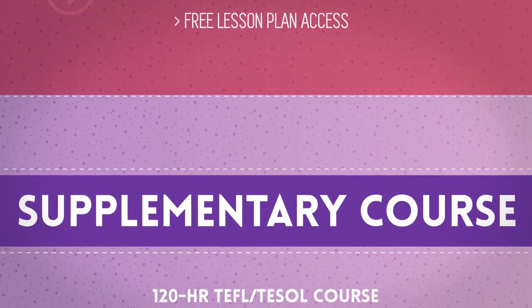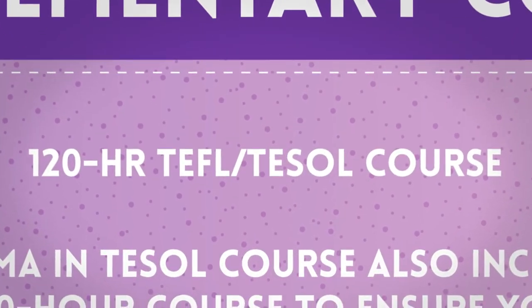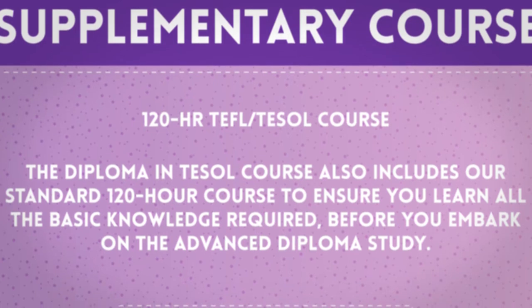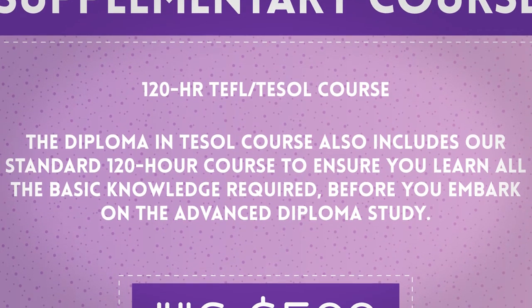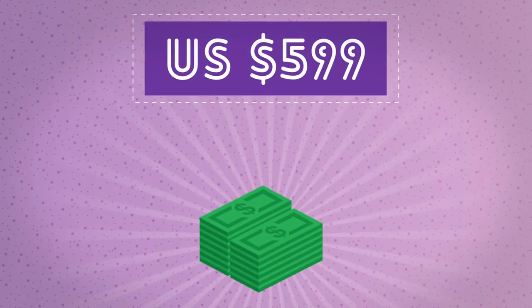The Diploma in TESOL course also includes a supplementary 120-hour TEFL/TESOL course to ensure you learn all the basic knowledge required before you embark on the advanced diploma study. Priced at only 599 US dollars.